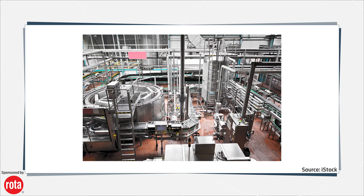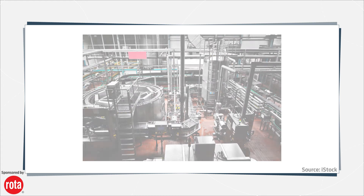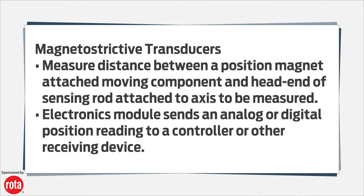Magneto-strictive transducers measure the distance between a position magnet attached to the component in motion and the head end of a sensing rod that is attached to the axis to be measured. An electronics module sends an analog or digital position reading to a controller or other receiving device.